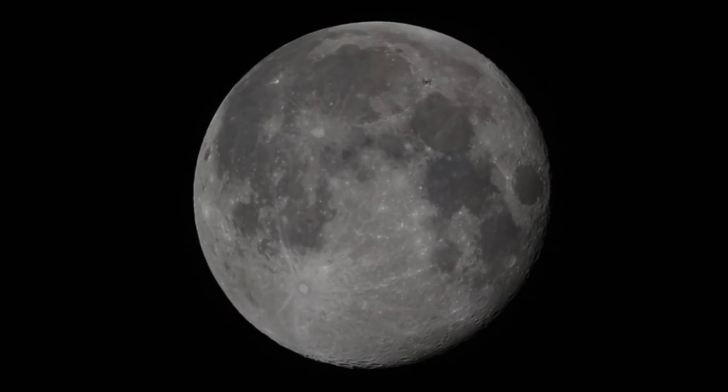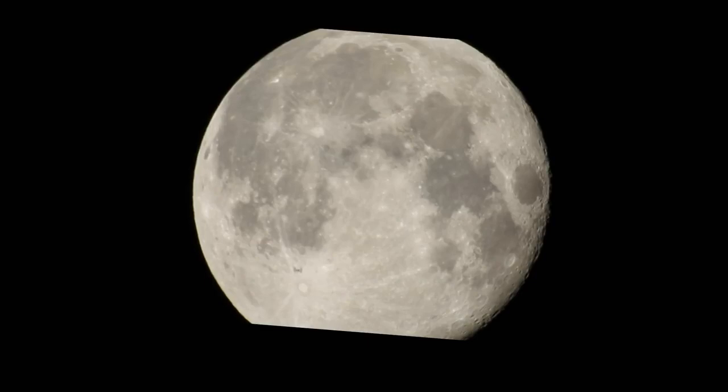He was positioned just over a kilometer away. Because of the distance between myself and Red, you can see that ISS took a different path over the moon. This is due to parallax.